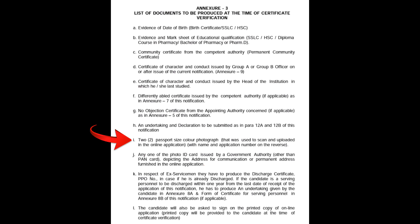Point I: 2 passport size color photographs.